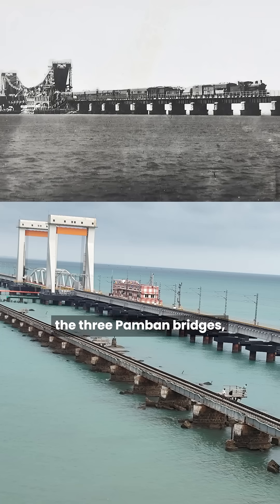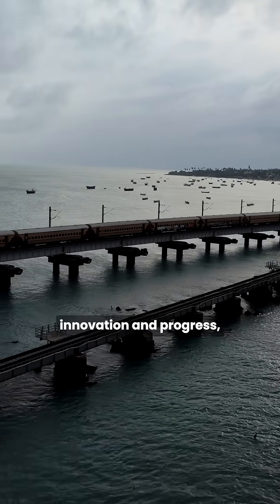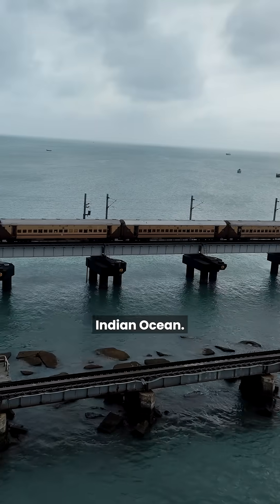Together, the three Pamban bridges — the old railway, the new railway, and the road bridge — tell a story of history, innovation, and progress, all against a stunning backdrop of the Indian Ocean.